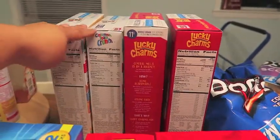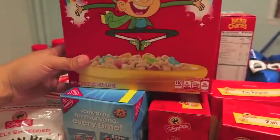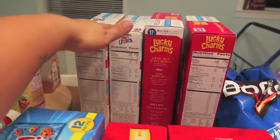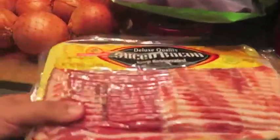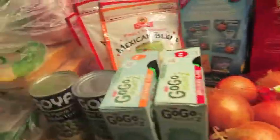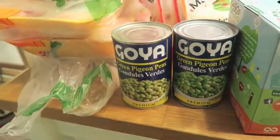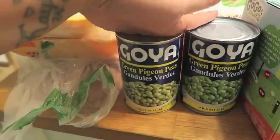The cereals were on sale at ShopRite again for $1.99 — this time for the bigger 16-ounce boxes. I bought our favorites: two boxes of Lucky Charms and two boxes of Cinnamon Toast Crunch. The ShopRite bacon was on sale for $2.99, so I picked up a pack. I also got some green pigeon peas, also known as gandules, because I'm going to make arroz con gandules — yellow rice and pigeon peas. Very traditional, and one of Eddie's favorites.